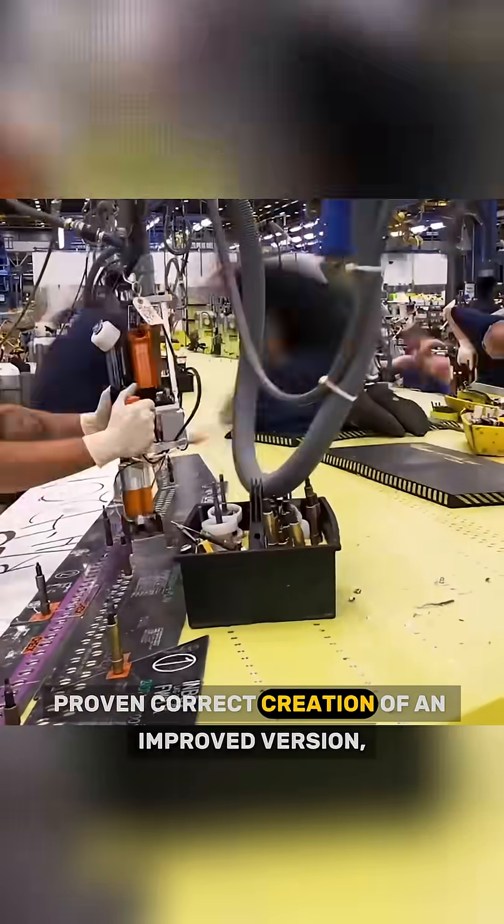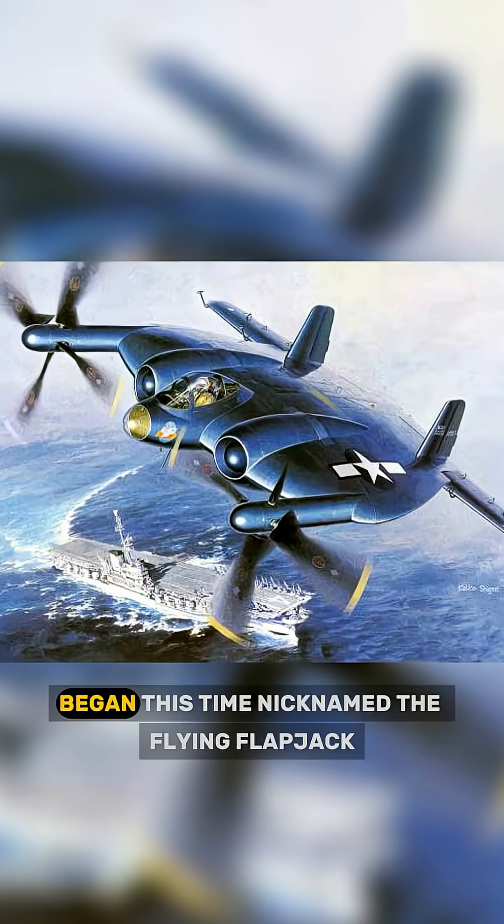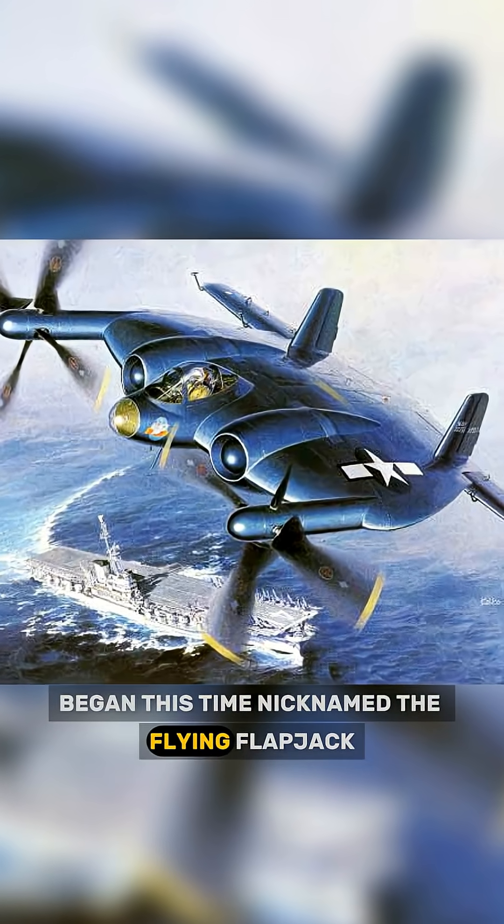With Zimmerman's theory of vertical takeoff and landing proven correct, creation of an improved version, the Vought XF-5U began, this time nicknamed the Flying Flapjack.